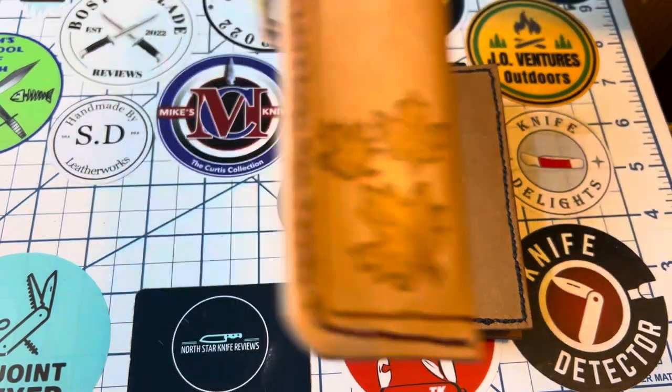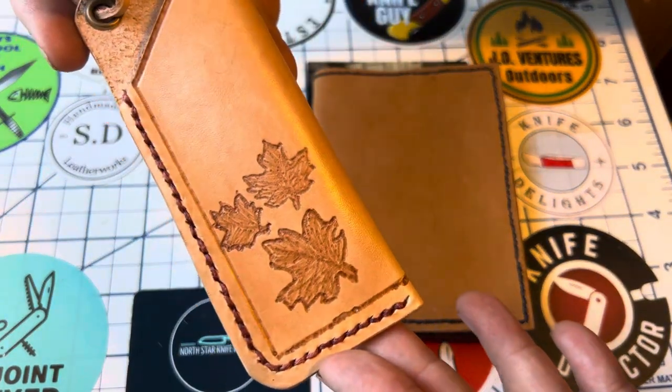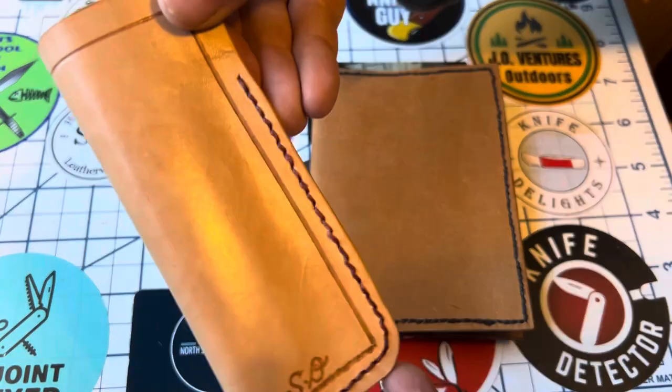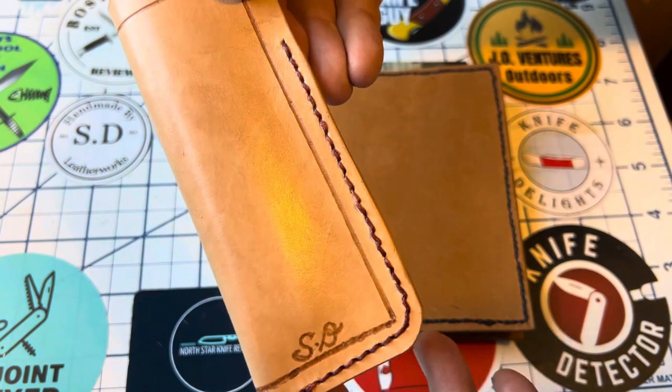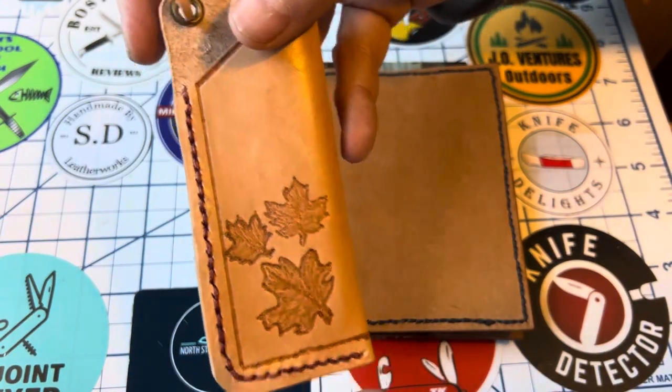I gotta show you this pocket slip. I like those little maple leaves. I have a lot of maples up here in Minnesota — always beautiful in the fall, so I really like that. It's got SD on there. I like that it's in the natural leather, so it should patina really nicely.